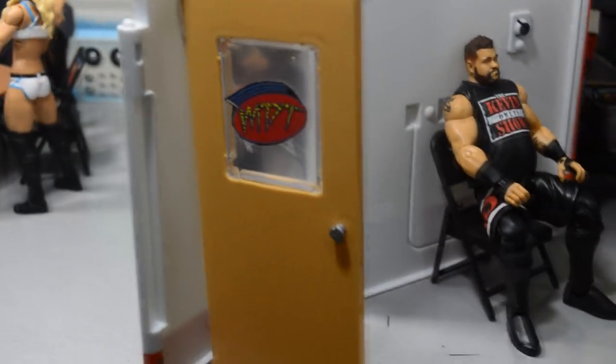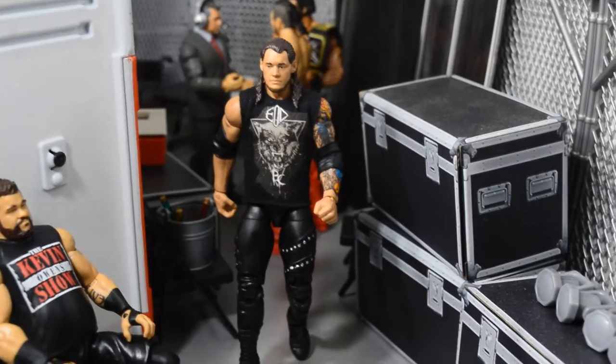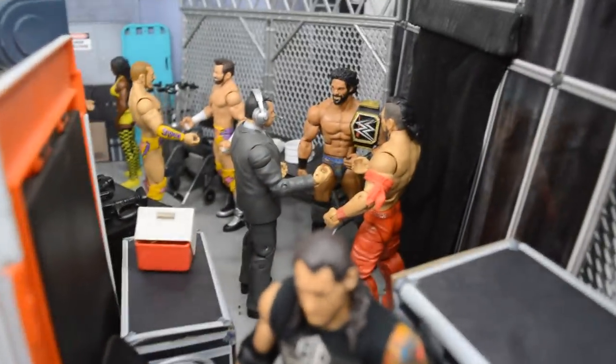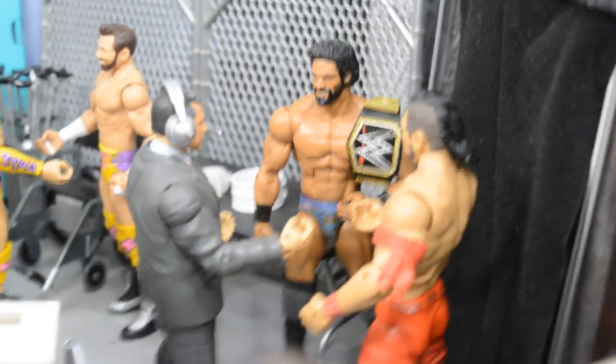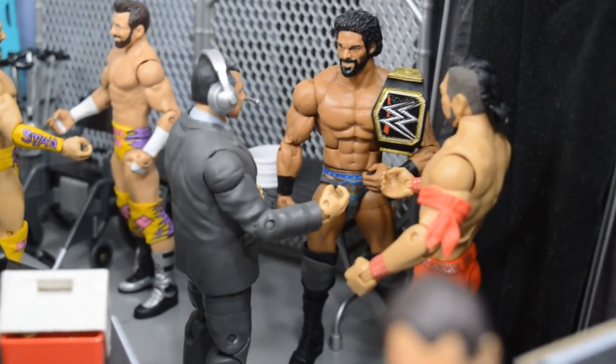Just outside of the locker room, you go through this door and will see Kevin Owens chilling, getting ready for his match tonight. Then you have Baron Corbin walking down the hallway. Just behind Baron Corbin you have the WWE Champion Jinder Mahal talking it over with Vince McMahon and Shinsuke Nakamura about what the plans are.